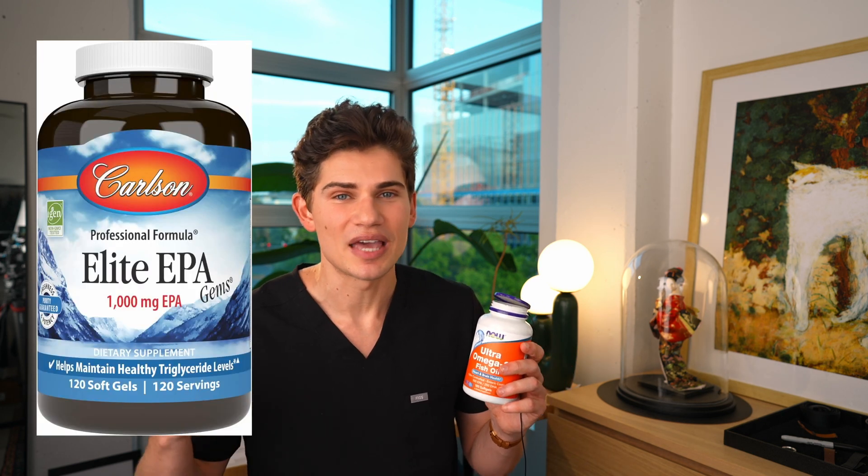If I wanted the absolute minimum number of pills to get 3,000 milligrams of EPA per day, I would take Carlson Elite EPA Gems, which only require three pills. However, it costs twice as much per day as the product I'm on. The EPA Gems only contain EPA, which is why you can take fewer pills — and while EPA is generally considered the more active omega-3, there are studies showing some benefit of including DHA with EPA.